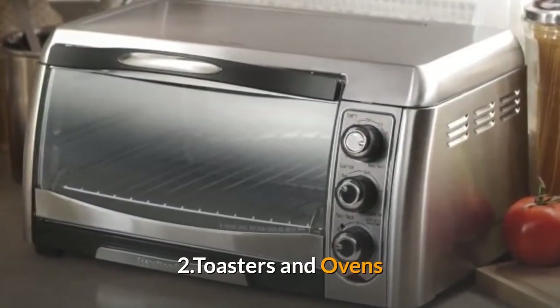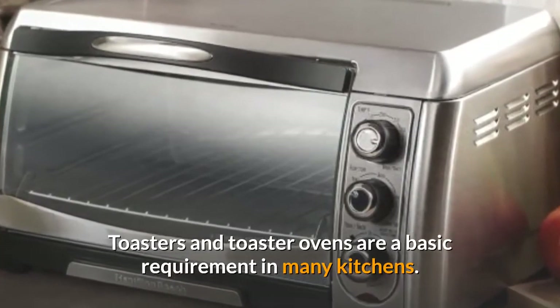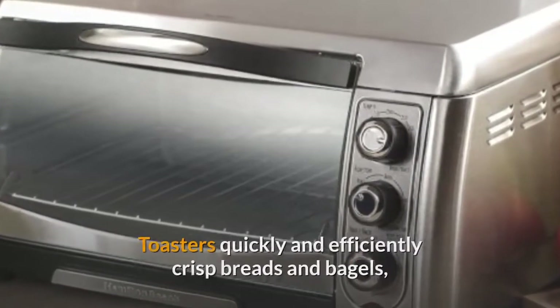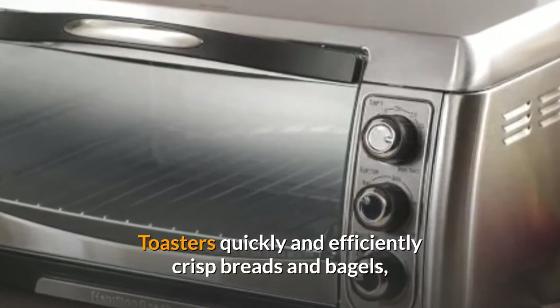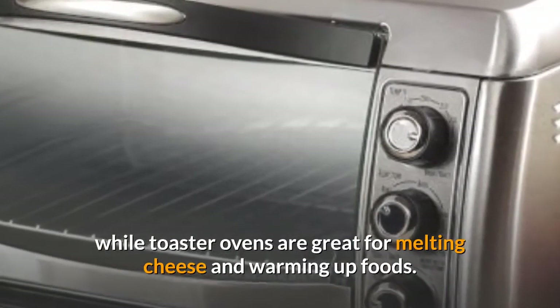Two: toasters and ovens. Toasters and toaster ovens are a basic requirement in many kitchens. Toasters quickly and efficiently crisp breads and bagels, while toaster ovens are great for melting cheese and warming up foods.